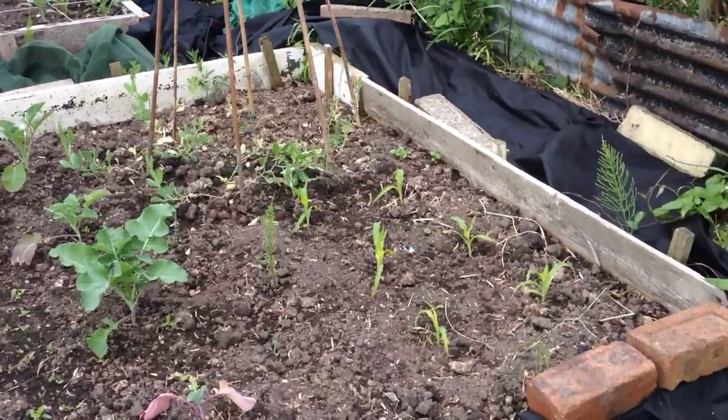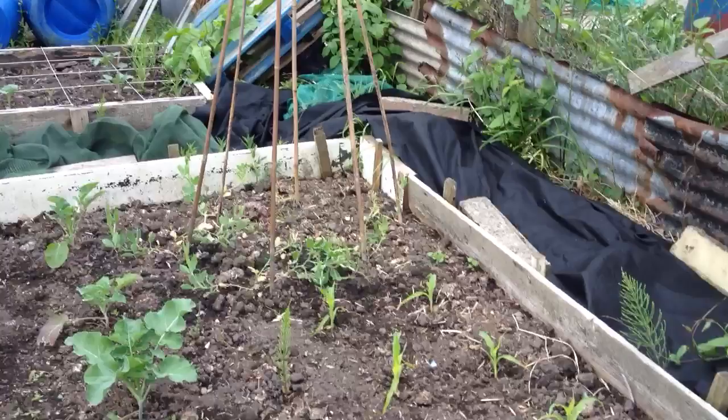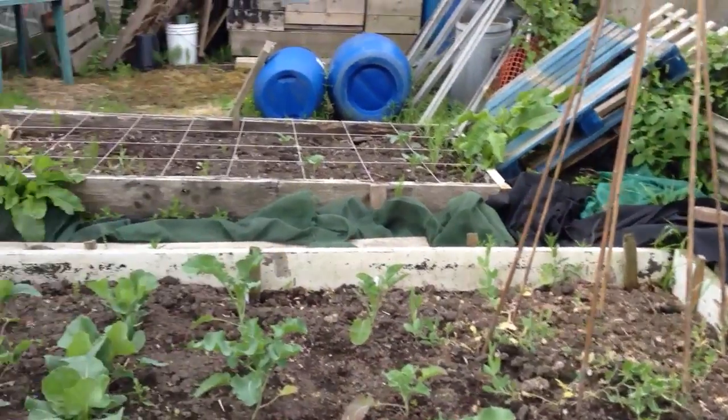So we'll have a look at that later in the week and try to work out some kind of netting. The sweet corn is coming along nicely and the sweet peas are really starting to rally, so we'll tidy those up as well a little later in the week.